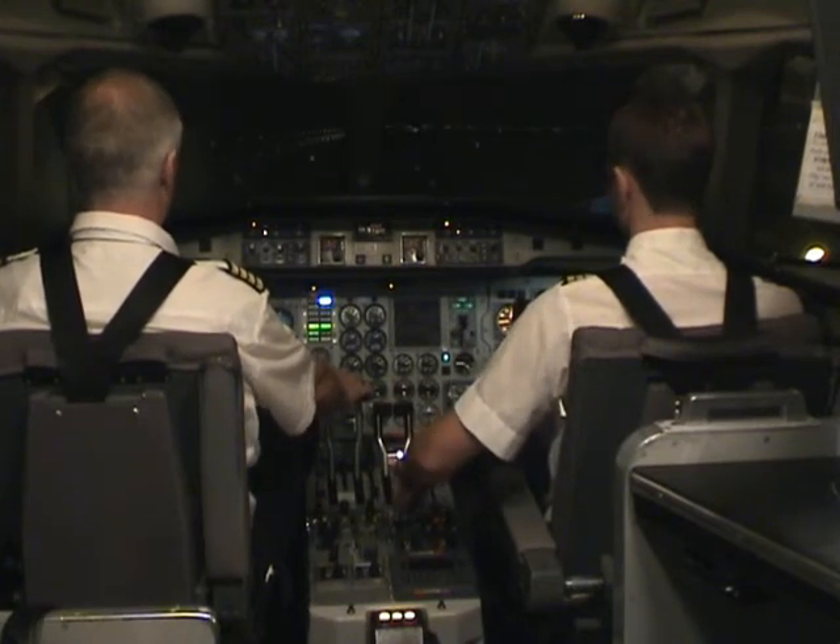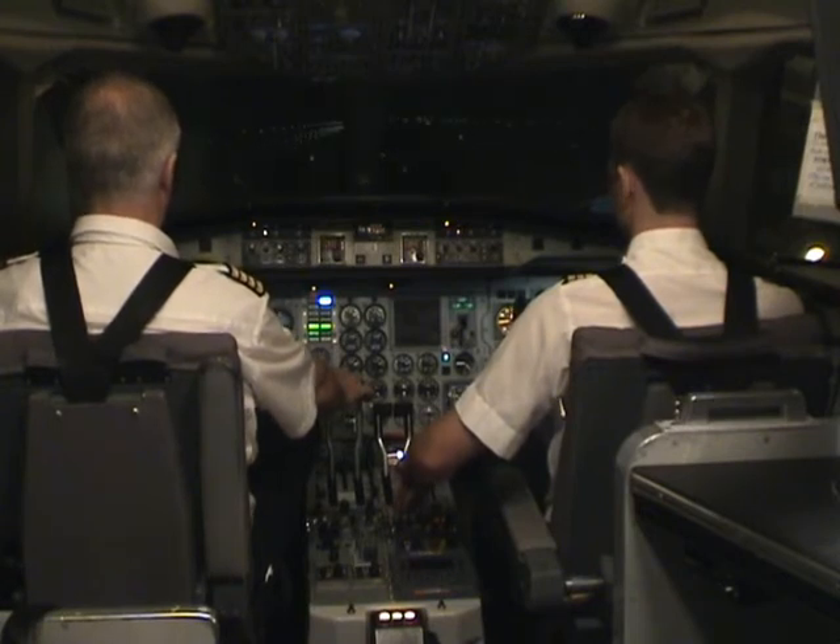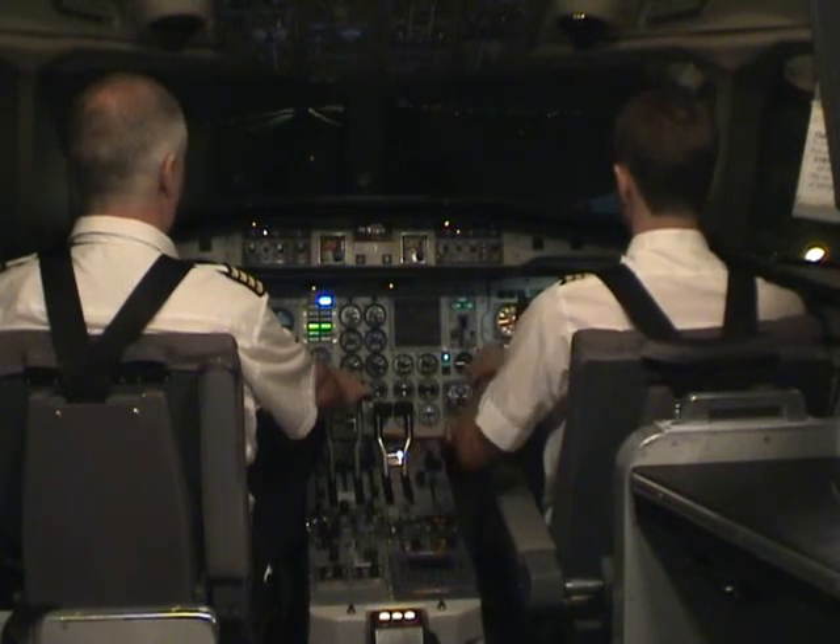Set takeoff power. Green lights. Takeoff power is set. Center the notes. Mic controls. Your controls.